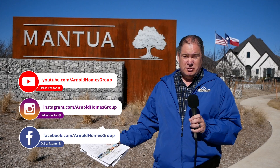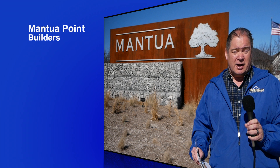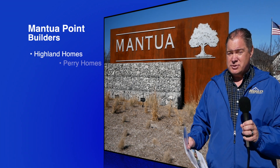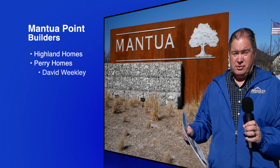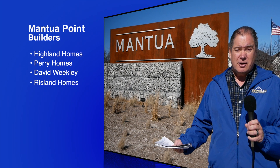I'm really excited about this community because for homebuyers, you've got four builders to choose from: Highland Homes, Perry Homes, David Weekly Homes, and Rysland Homes. So you've got different price points, different floor plans, and different models to choose from.